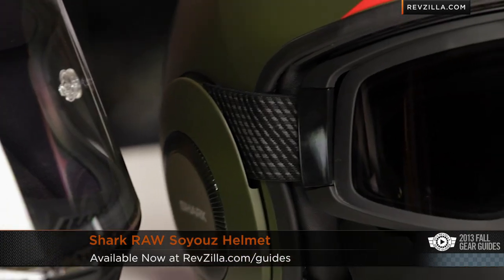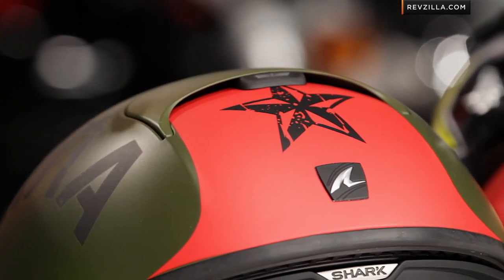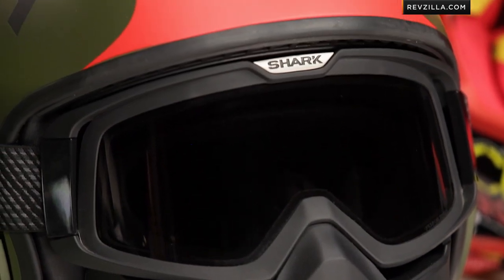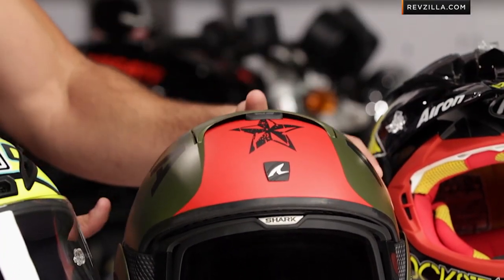Moving to its left, this is the Shark Raw. We saw the Bell Rogue change the industry with the aggressive open face design. Shark Raw is a different flavor, very Street Fighter inspired. This is the Soyuz graphic, starting around the $260 mark. I consider it an intermediate to neutral oval head shape, with a removable goggle and removable front cowl. This is the matte green and red version — a really different helmet coming from Shark out of France this year. Check it out at RevZilla.com.